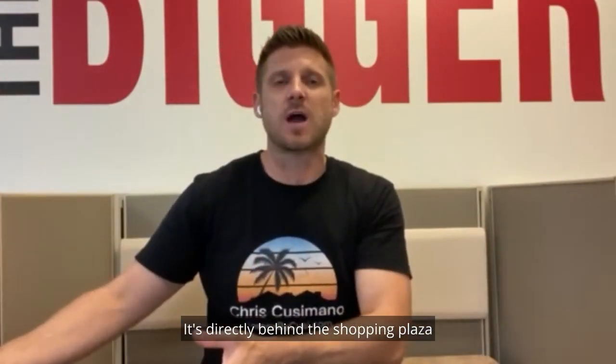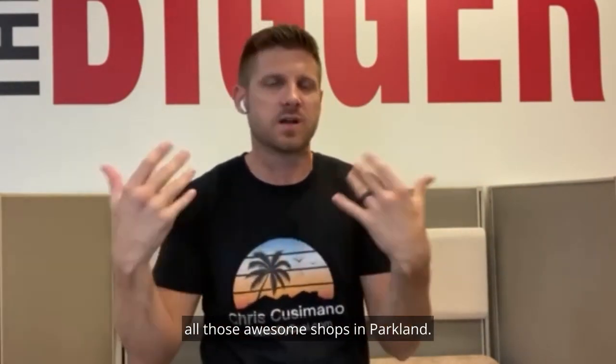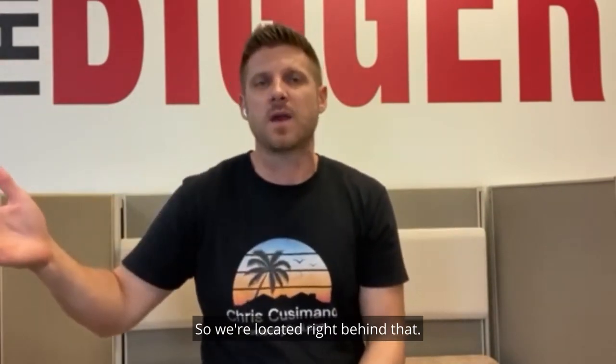It's directly behind the shopping center that has the Salt Box, Parkland Academy, Bluefin Sushi, Pizza Time, Arts Paper Scissors — all those awesome shops in Parkland. It's located right behind that.